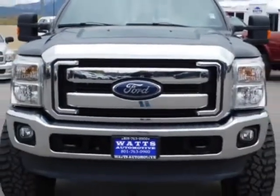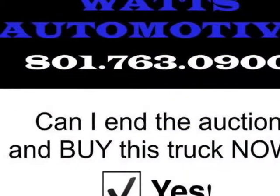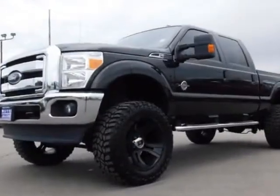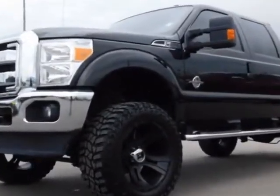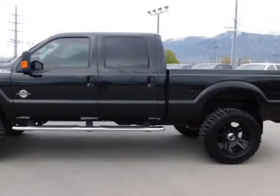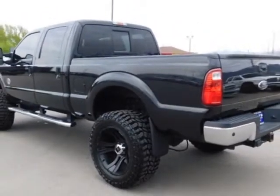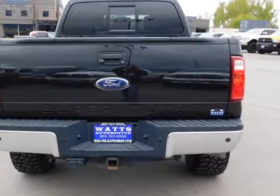This Super Duty F-350 boasts a 6.7-liter engine and has a 6-speed automatic transmission. Another great feature is that this vehicle uses diesel. Additional options for this vehicle include power driver's seat, auxiliary audio input, tow package, and driver airbag.